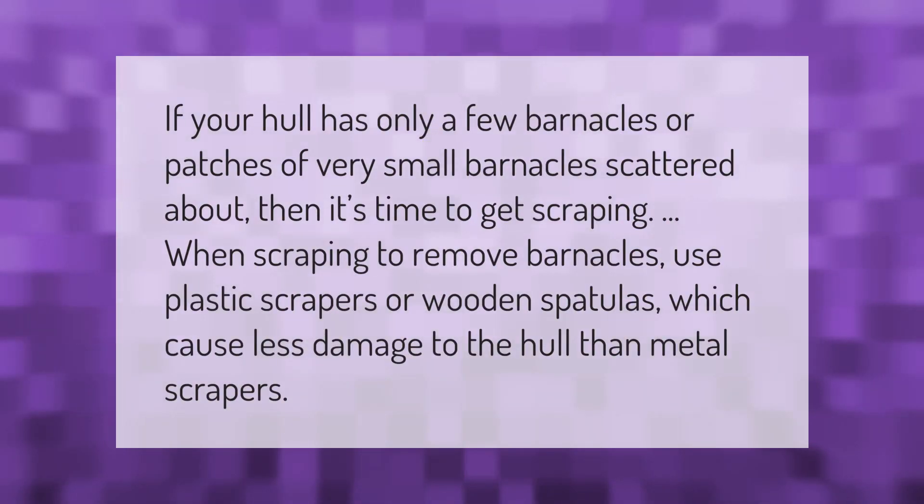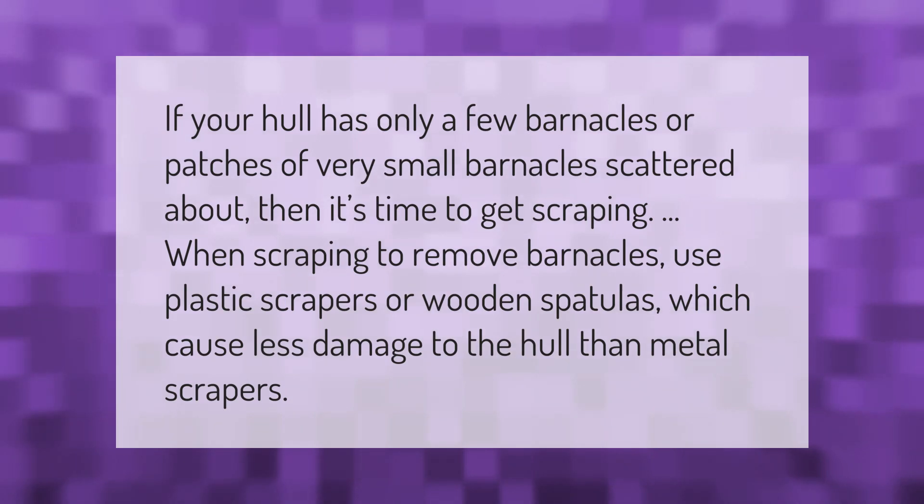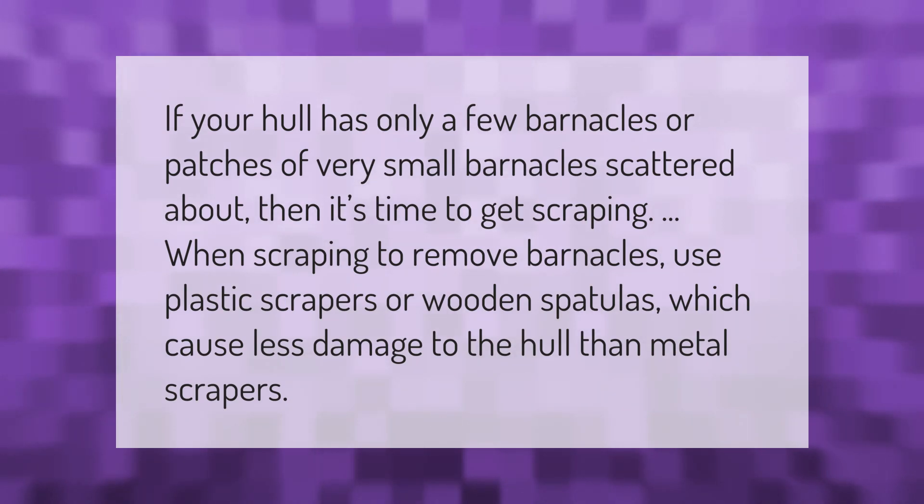If your hull has only a few barnacles or patches of very small barnacles scattered about, then it's time to get scraping. When scraping to remove barnacles, use plastic scrapers or wooden spatulas, which cause less damage to the hull than metal scrapers.